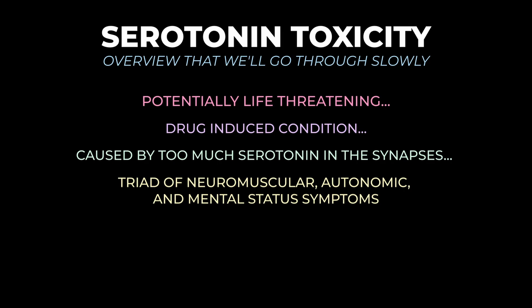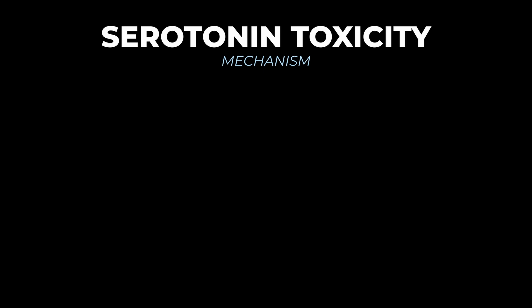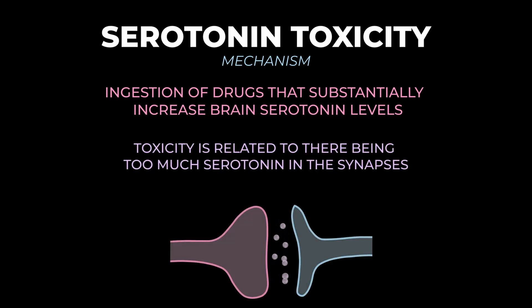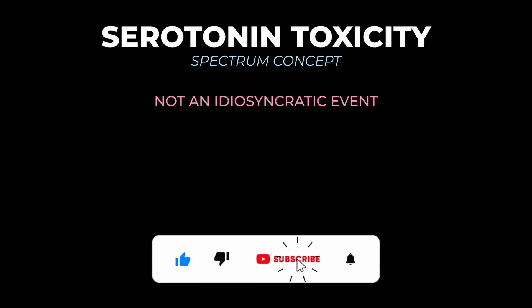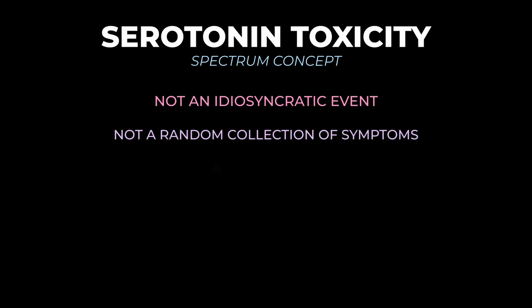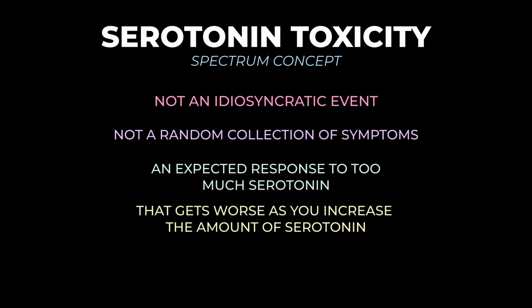Let's start with the mechanisms that lead to serotonin toxicity. Serotonin toxicity occurs after ingestion of drugs that substantially increase brain serotonin levels — the toxicity is directly related to there being too much serotonin in the synapses. Some experts have put forth the spectrum concept of serotonin toxicity, which says it's not an idiosyncratic response, but rather an expected response given that we've overloaded the receptors, with worsening symptoms the more serotonin is hitting the receptors.